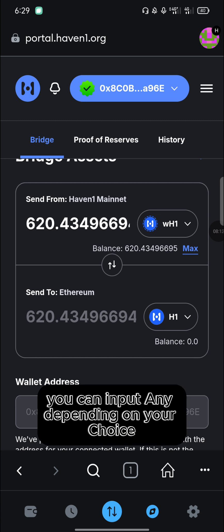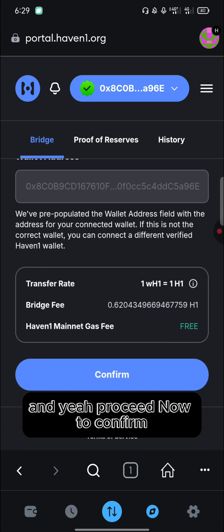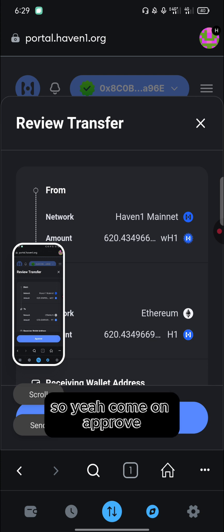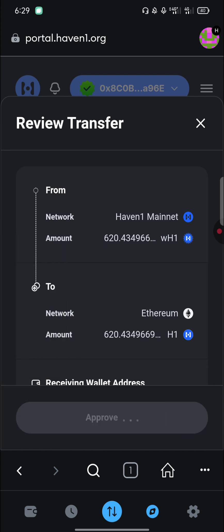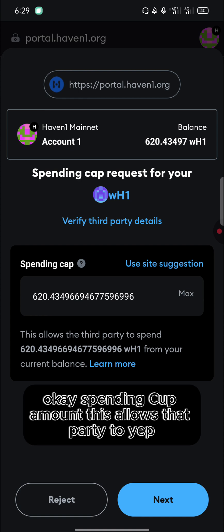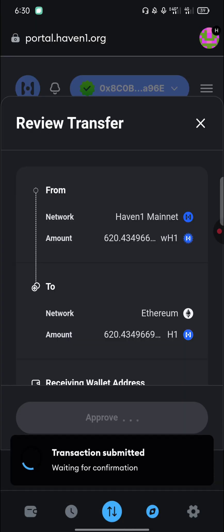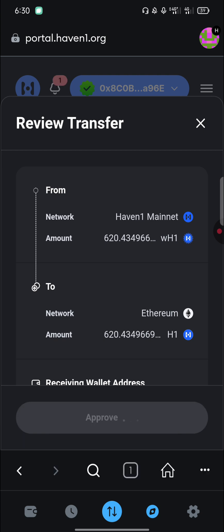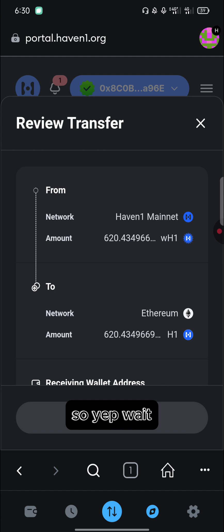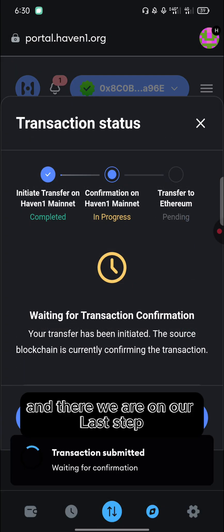After all selections are done, select the maximum amount of tokens. You can input any amount depending on your choice. Proceed to confirm — remember, this process is free, no tokens or fees required. Click 'Approve', give it a few seconds. You'll see a spending cap request — click 'Next', then 'Approve'. The transaction will be submitted.